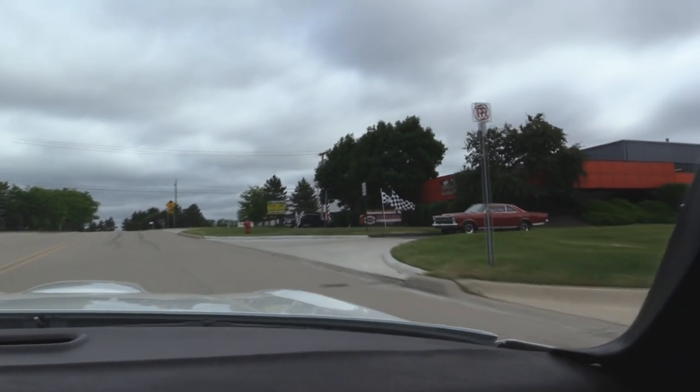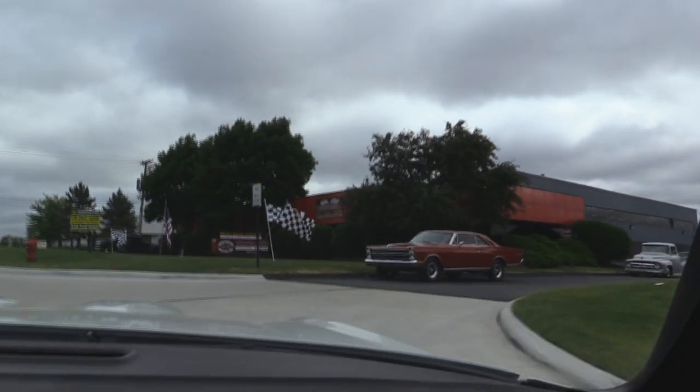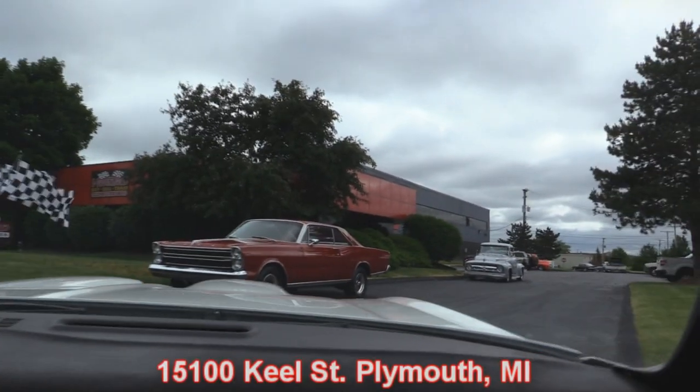This thing is just driving awesome — brings back a lot of memories. A lot of people in high school had these same cars. These Pontiacs just run forever. Now here's our shop — we're at 15100 Keele Street, Plymouth, Michigan. Stick with us; we're going to put this baby up in the air and check out the undercarriage, then get under the hood and check out that motor.